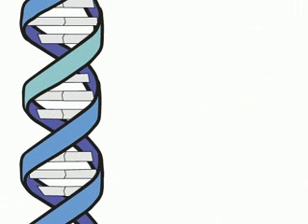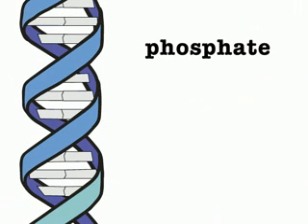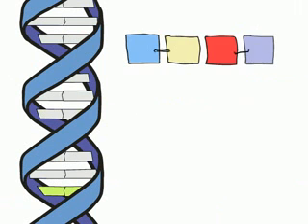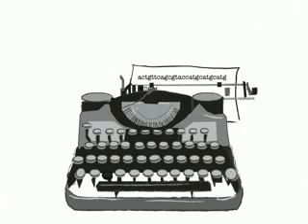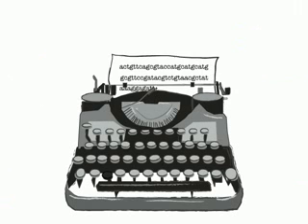DNA is a double-stranded molecule, composed of sugar, phosphate, and four different bases: adenine, thymine, cytosine, and guanine. These bases spell out the language known as the genetic code.